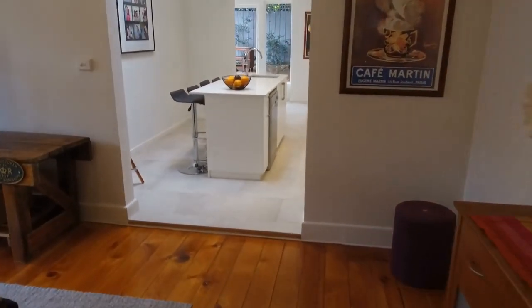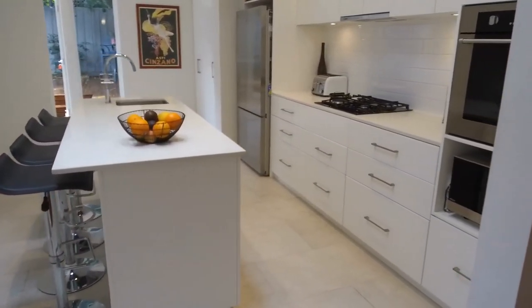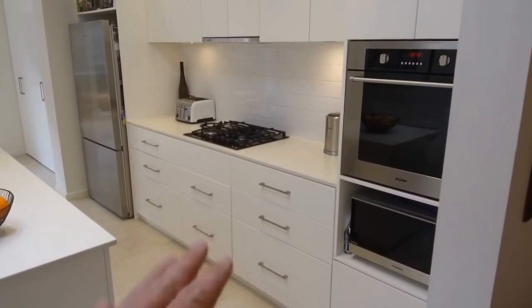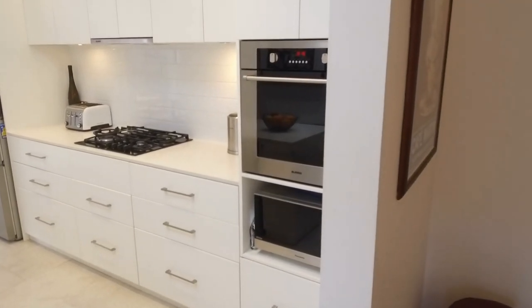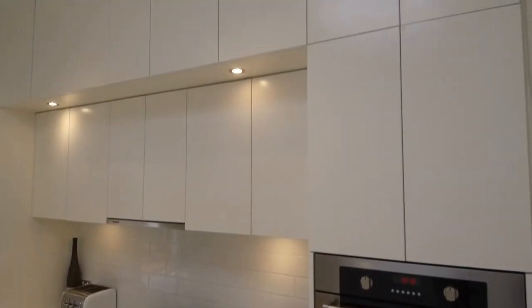That all then opens up onto this great kitchen that just has a plethora of storage within it. Heaps of workspace as you can see with these two sets of benches. Then you've got your fan-forced oven there by Blanco, beautiful cooktop. But look at all the storage — stretching to the ceiling, all full depth storage.